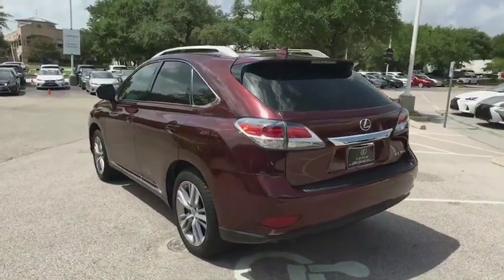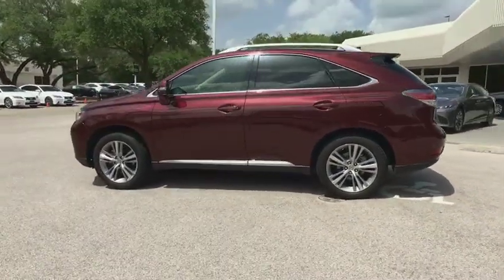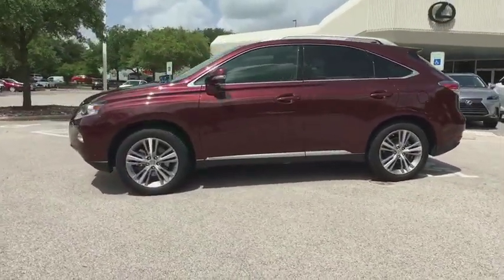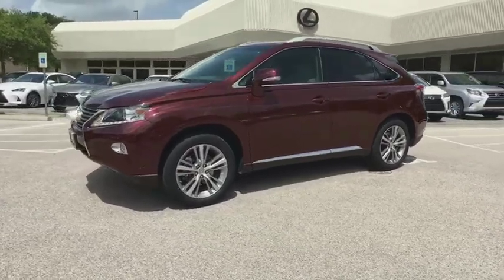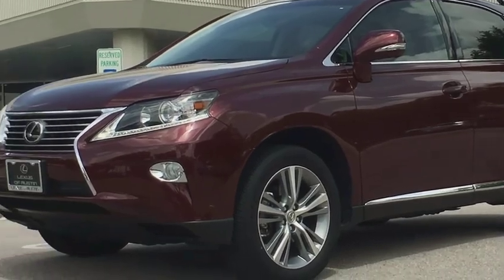This vehicle has less than 30,000 miles. Here are some of this vehicle's great options: stability control, traction control, keyless entry, steering wheel audio controls, power liftgate, power passenger seat, anti-lock braking system.